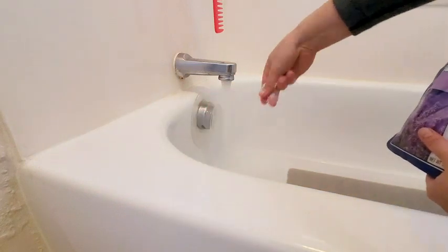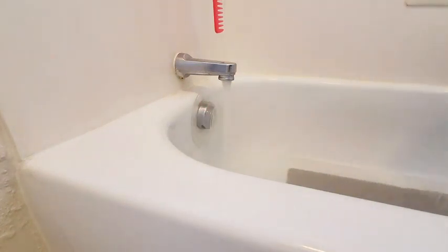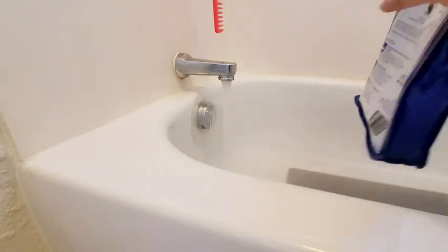You can even put some hot water in a bucket and put your feet in there if you just have some tired feet. That's a nice option so that you don't have to fill up an entire tub with water.